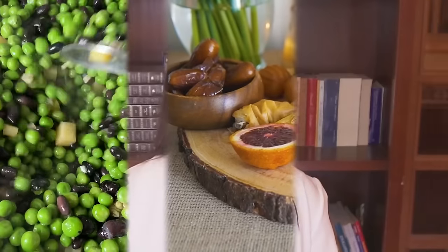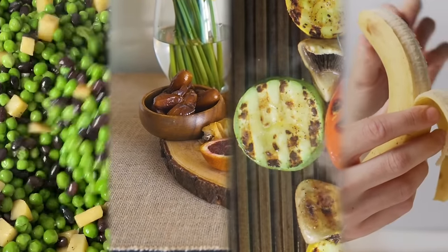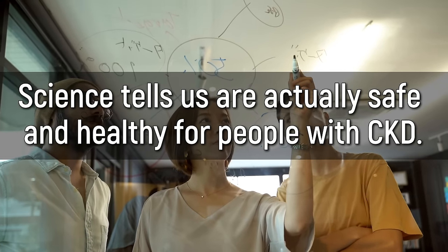Today I want to share with you 5 foods that are banned and forbidden by doctors, but that science tells us are actually safe and healthy for people with CKD. And we will also see what kind of food the 81-year-old ex-dialysis patient is eating to improve.